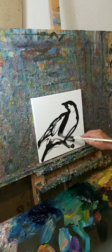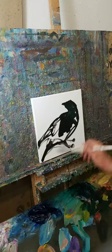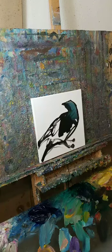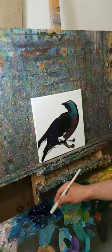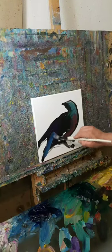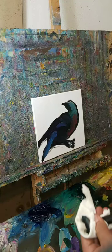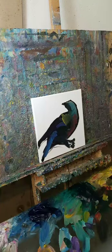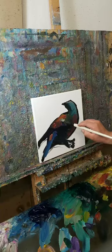Feeling excited guys, my excitement hasn't gone away. I got a new warehouse, a new art studio — it's gonna be super awesome. I'm going to record the whole process so you guys can see everything from moving and setting up.